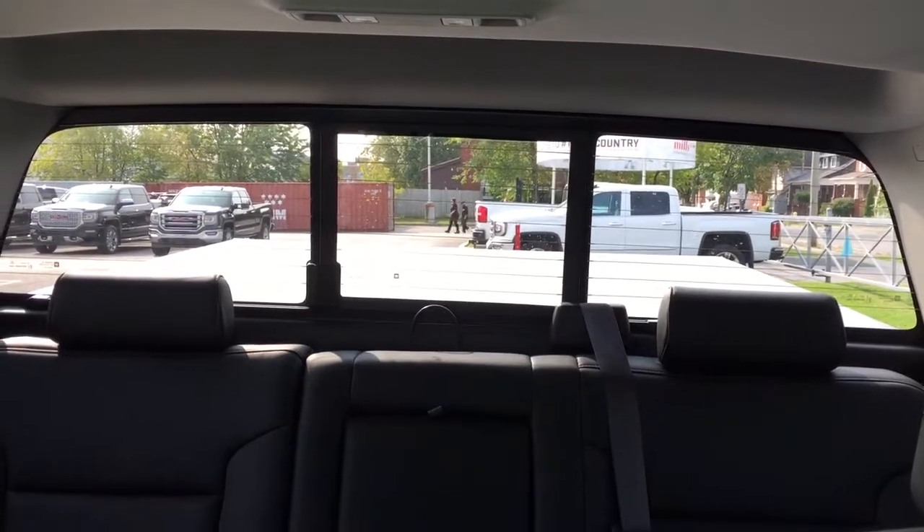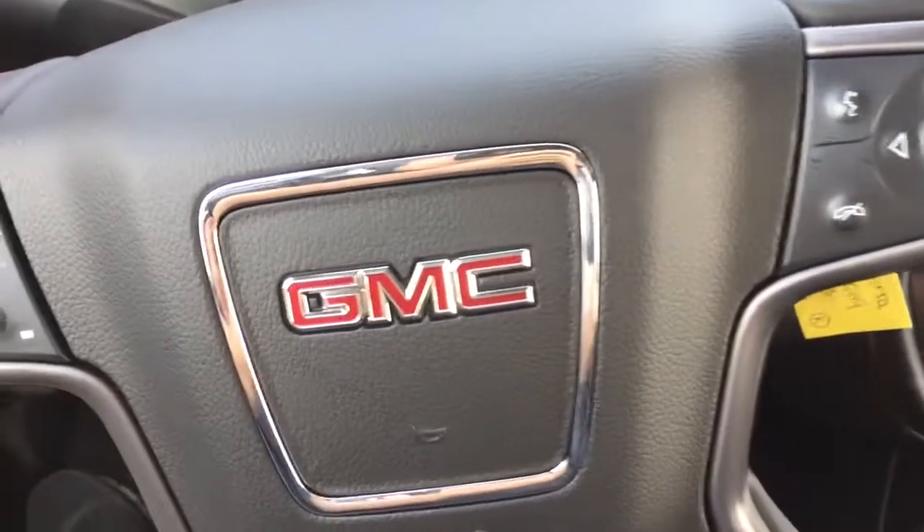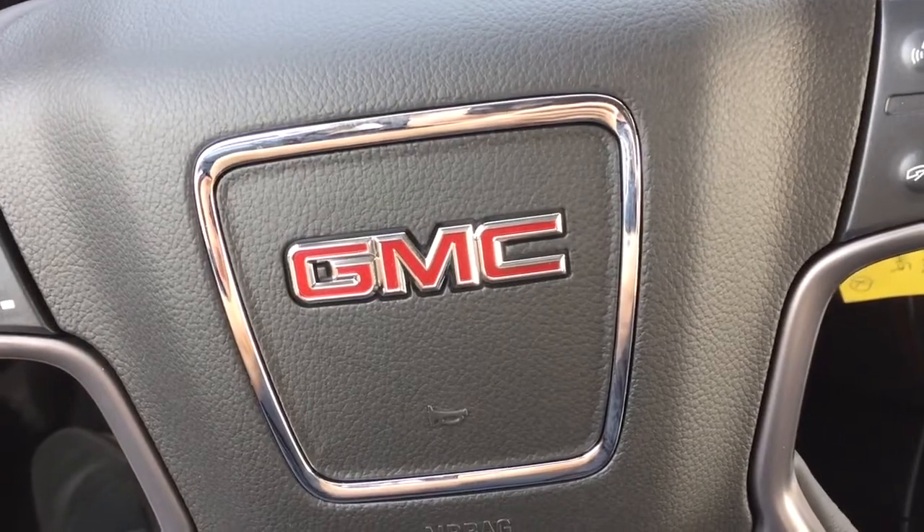You can get a nice cross breeze going through here. That's a look around the front of this All-Terrain truck — more to come, so let's keep it going.